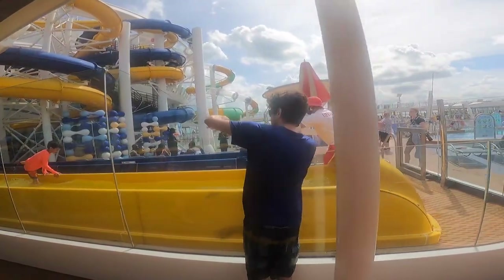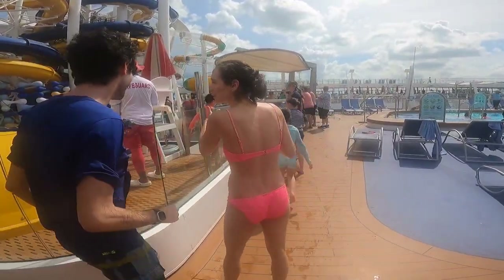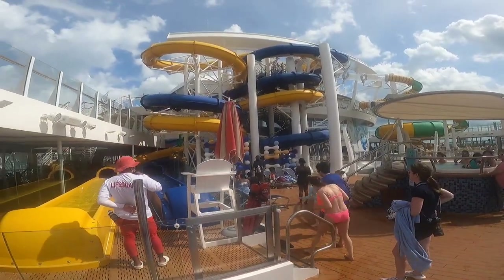The pool deck water slides — three of them in total. Two are very windy and spinny; the other one's kind of quicker. Lines can be kind of long. And there's one of those jacuzzis we were talking about.